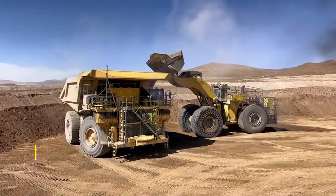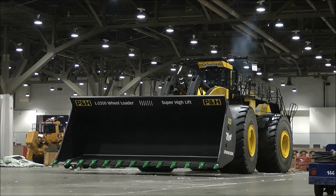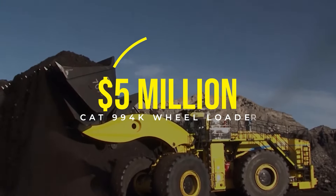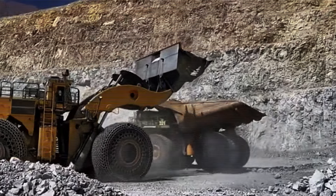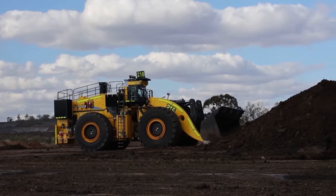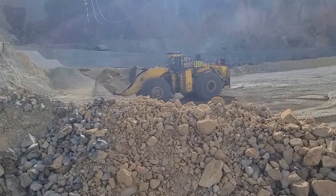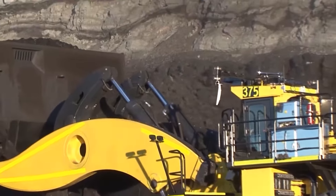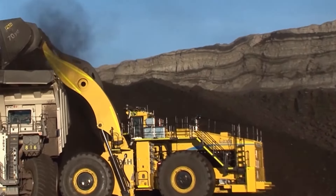Now let's zoom in on the CAT 994K Wheel Loader, a marvel in the mining and earth-moving sector, carrying a price tag of approximately $5 million. Designed to move mountains of material with its massive bucket capacity, it can lift and transport heavy loads with unparalleled efficiency. What sets this machine apart is not just its size, but also the advanced technology that enhances its operation and safety features, requiring operators to undergo specialized training to harness its full potential.